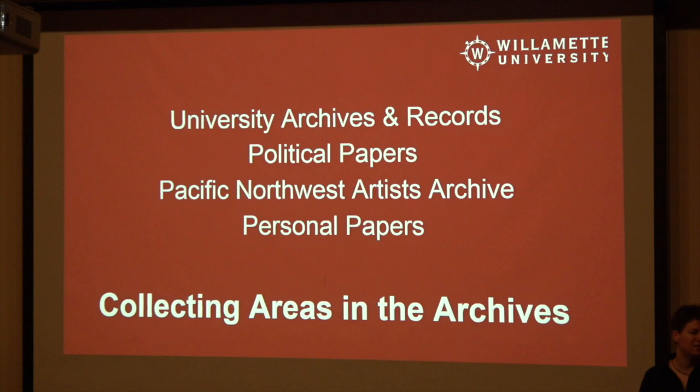We also have things like political papers. We don't have a lot of collections in the political papers collection, but what we do have tends to be large because, as you can imagine, politicians love to collect their stuff — they've got a lot of it. So our political collections tend to be big.